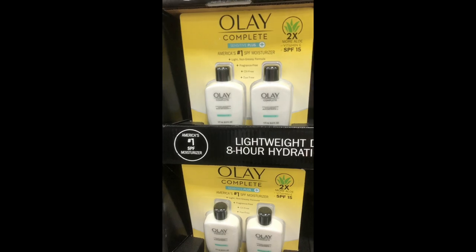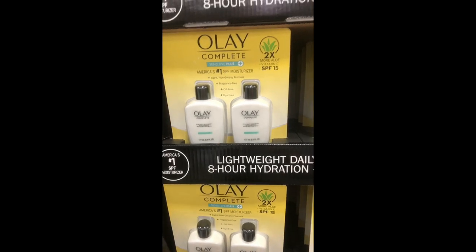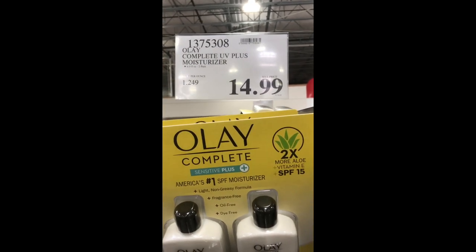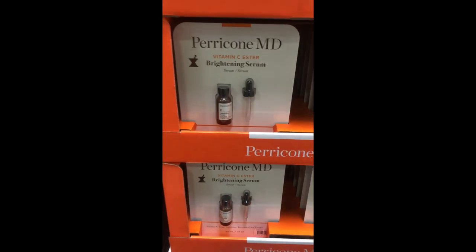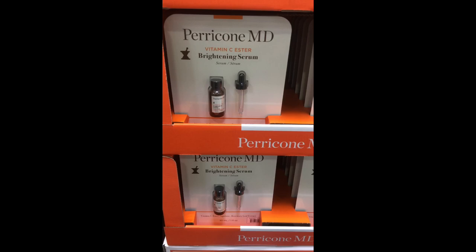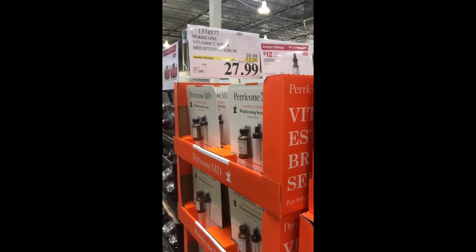Moving on to a moisturizer with SPF — I love this one by Olay. I've used it for so long and shared it with my mom. With SPF 15, it's a great daily moisturizer, though probably not for beach days. Perricone MD is also here with their vitamin C serum. It's an expensive but reputable brand — I've only used their micellar water so far.